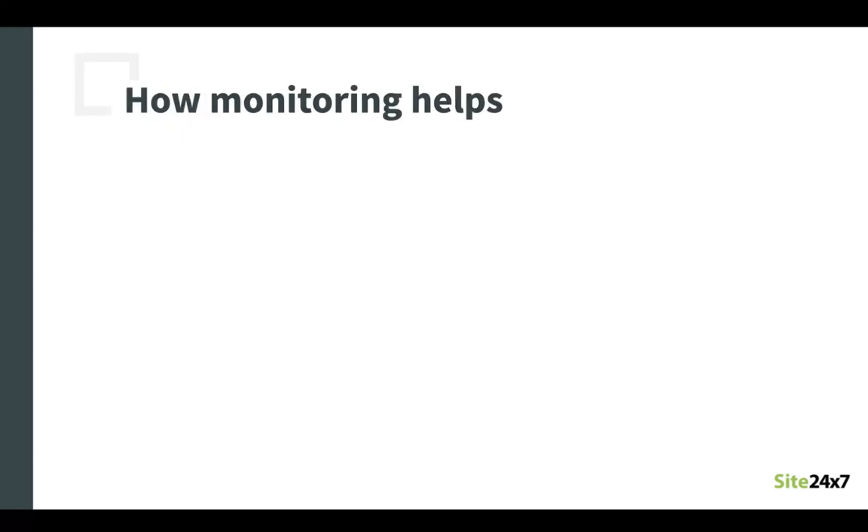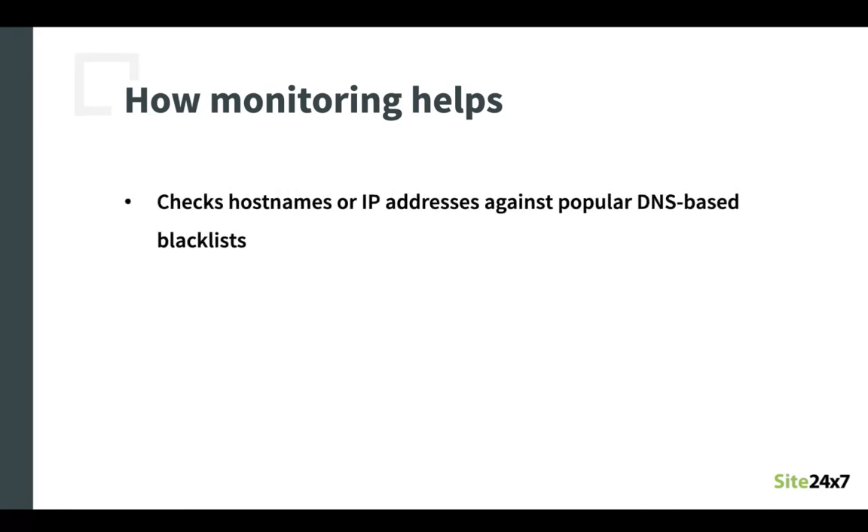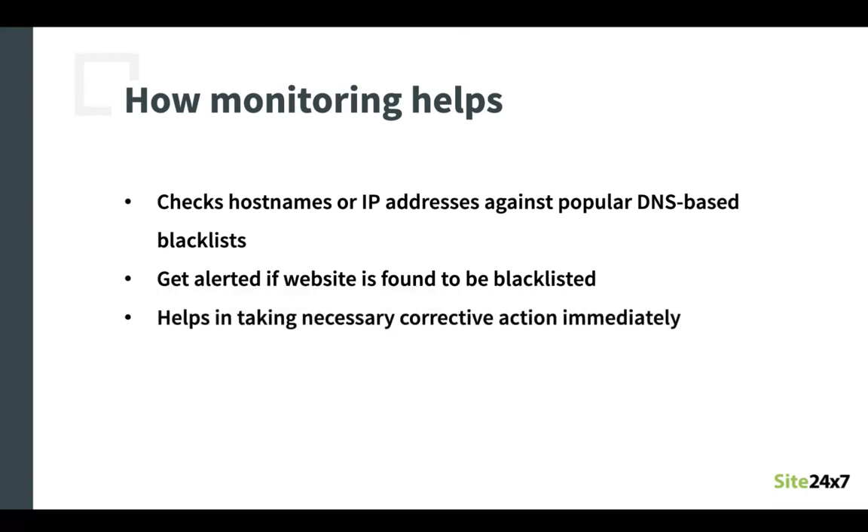A real-time blacklist check monitor checks and confirms if your host name or IP addresses are blacklisted against popular DNS-based blacklist databases in real-time. If your host name or IP address is found in a blacklist, then you are immediately notified through an email, SMS, or phone alert, which will allow you to take corrective actions immediately and instill confidence in your customers that they can contact you safely through email, your website, and social media.